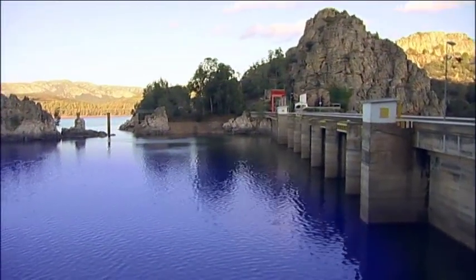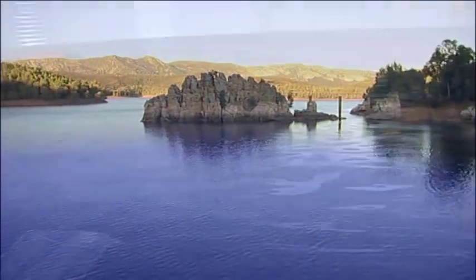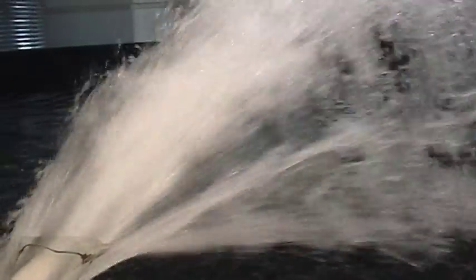In Spain, a dam in the Montes de Toledo, near the head of the Guadiana River, supplies the nursery with pure, clean water, whereas in England, water is drawn from a well on the South Downs' natural limestone aquifer.